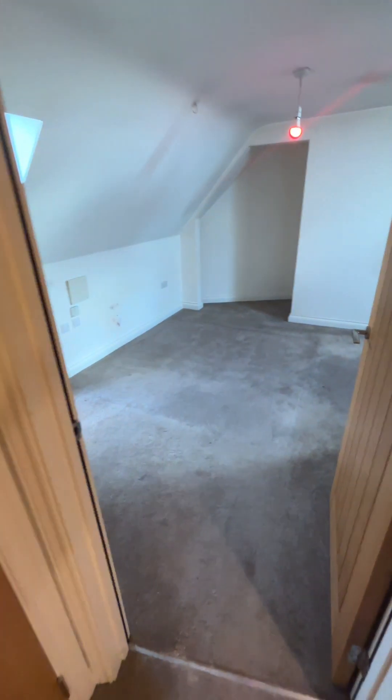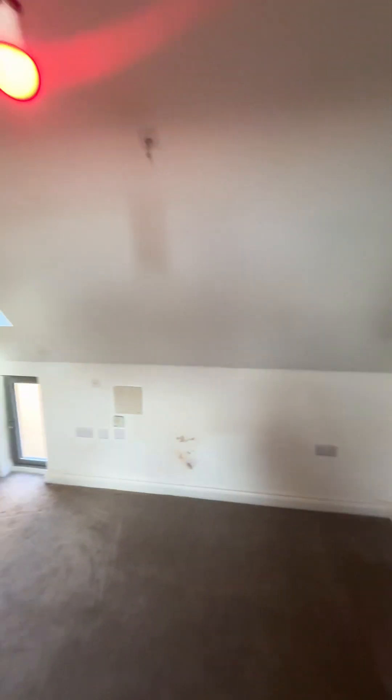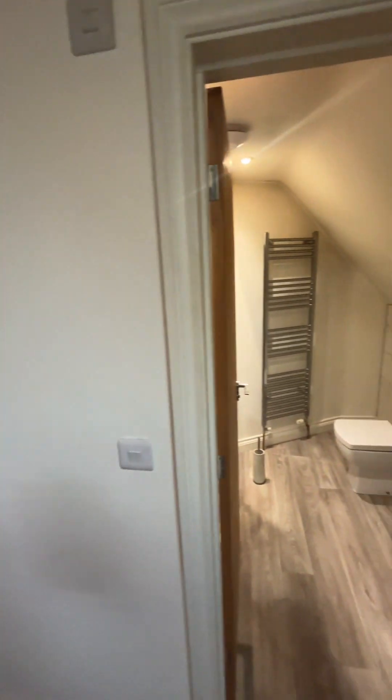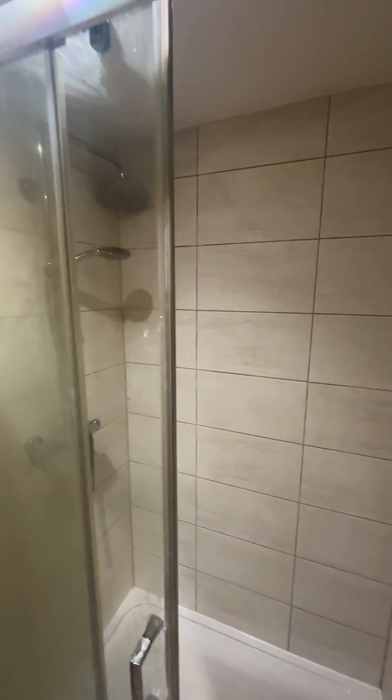And then finally we have the master bedroom with the ensuite. Great size, double. Walk-in shower. Great condition.